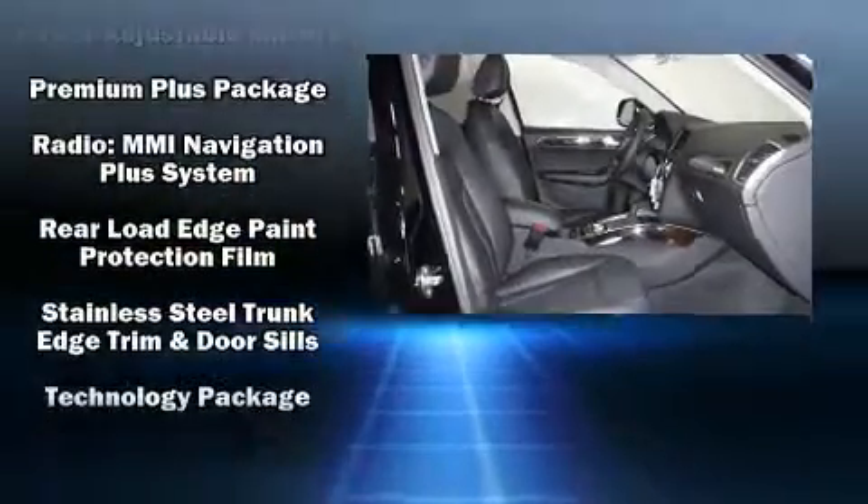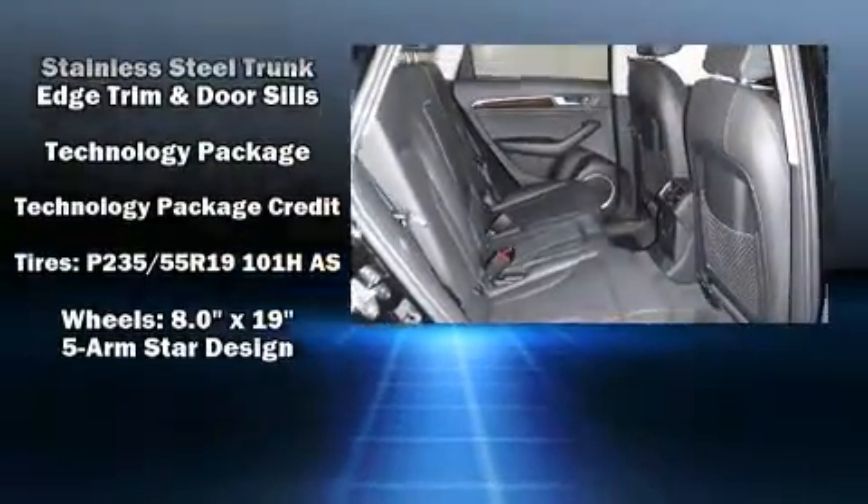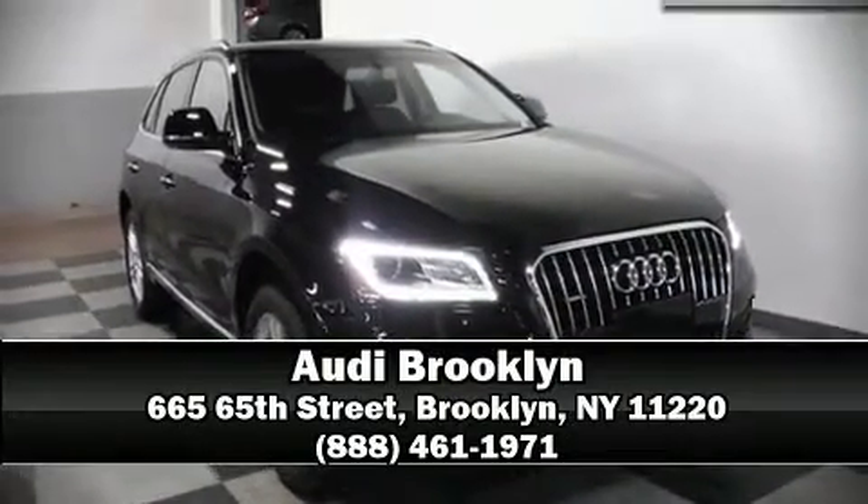You'll never lose visibility with rain-sensing wipers, which activate automatically when the drops start to fall. Our sales staff will help you find the vehicle you've been searching for — call now to schedule a test drive.